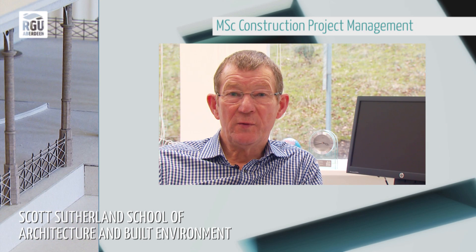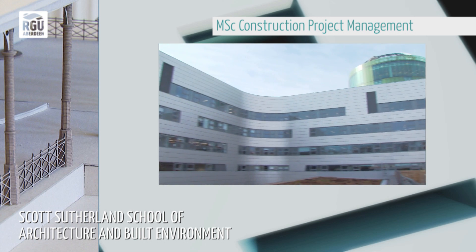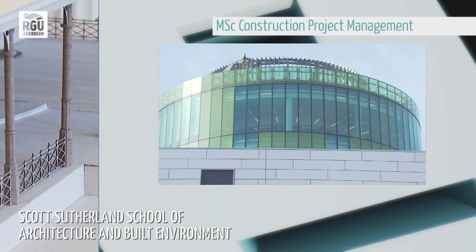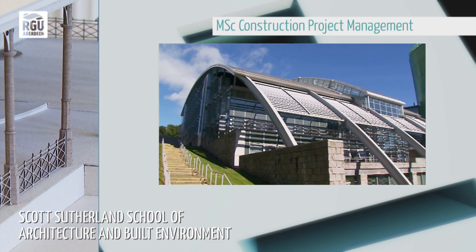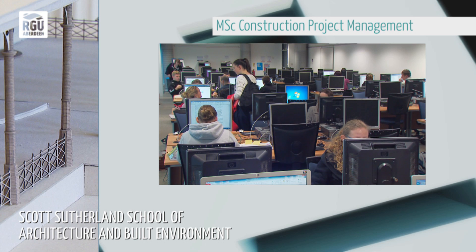Students who come here full time get the benefit of the investment that the university has put into the new campus. We moved into the new building in September this year. The facilities are really good, but by far the best thing about it is the lecturers, course leaders and staff. They are all really approachable and really helpful. They want to make sure you understand all the work, which is great. They just keep driving you forward and you learn more and more. The more you want to learn, the more they help you.